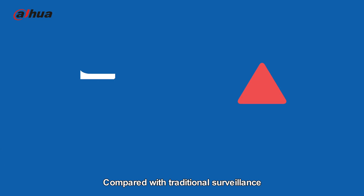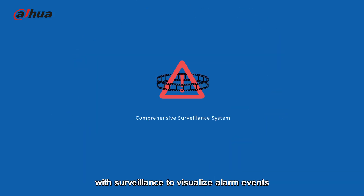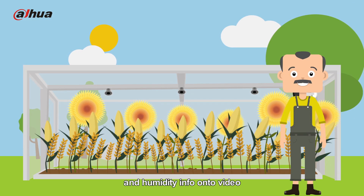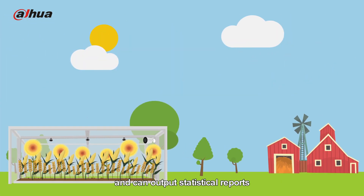Compared with traditional surveillance, where users can only replay video or receive alarms, HDCVI IoT integrates sensing info with surveillance to visualize alarm events, increasing situational awareness. In a greenhouse, an HDCVI IoT system overlays temperature and humidity info onto video and can output statistical reports.